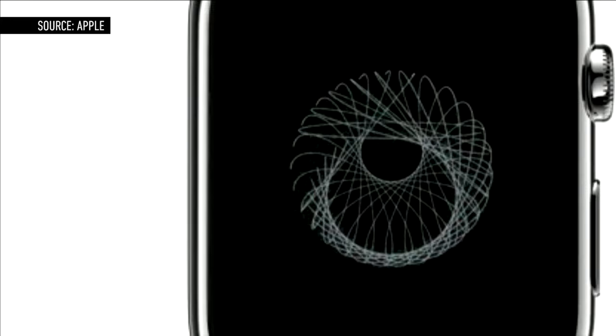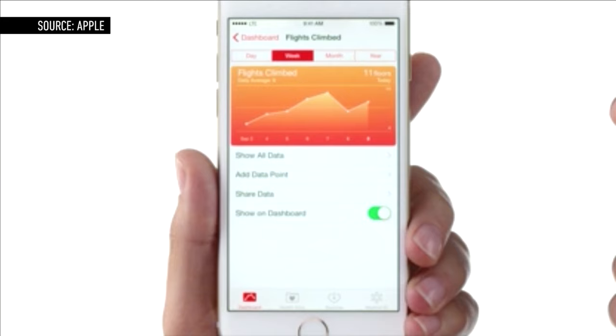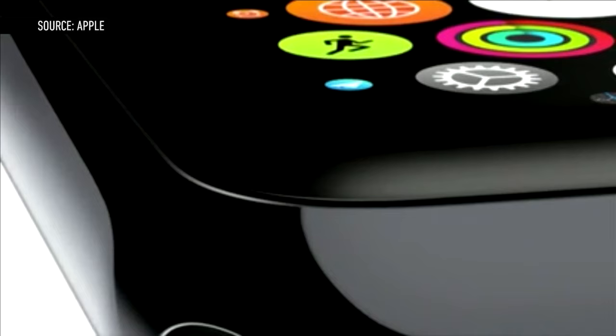The glass on the watch is made of sapphire crystal, the scratch-proof material that was speculated to be used in the new iPhone 6 models' displays. Sapphire is a relatively common material in high-end watchmaking, and it makes perfect sense for it to be used here.